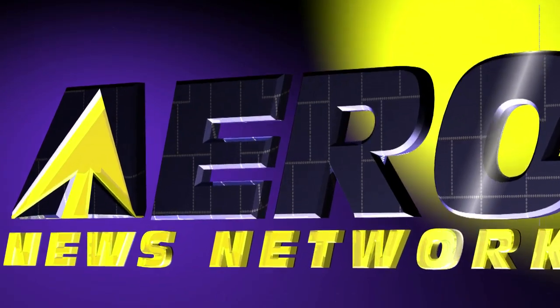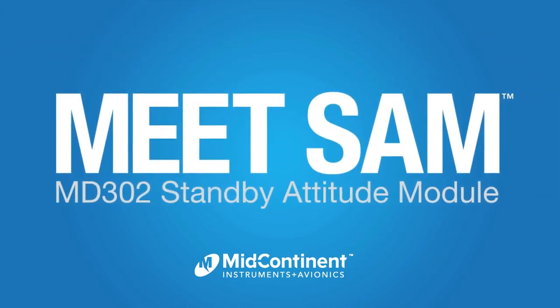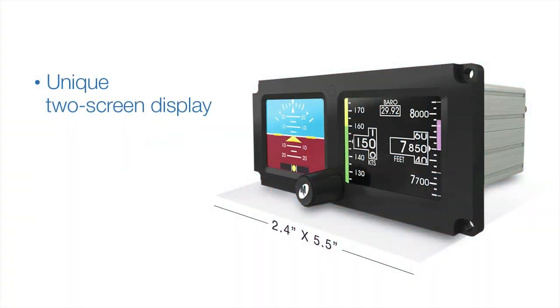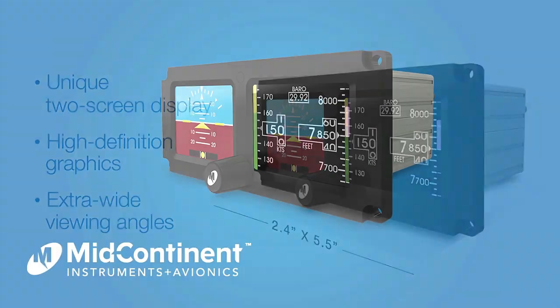Aero TV is brought to you by Meet SAM — the new two-inch standby attitude module from Mid-Continent Instruments and Avionics. SAM's unique two-screen display features high-definition graphics and extra-wide viewing angles. Get to know SAM today. Visit flysam.com.